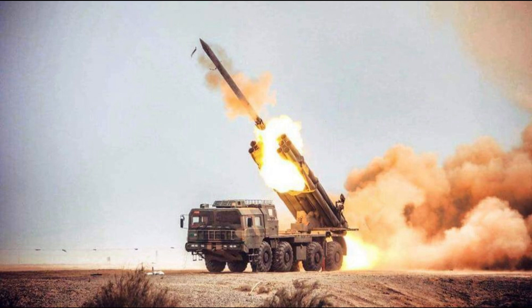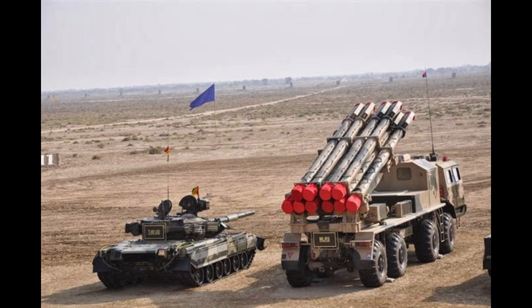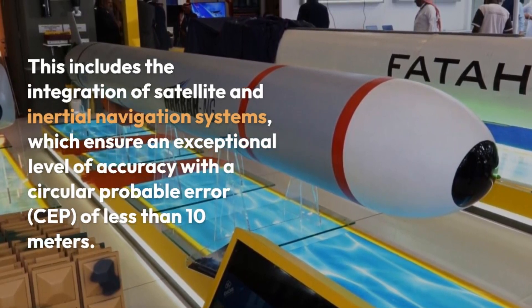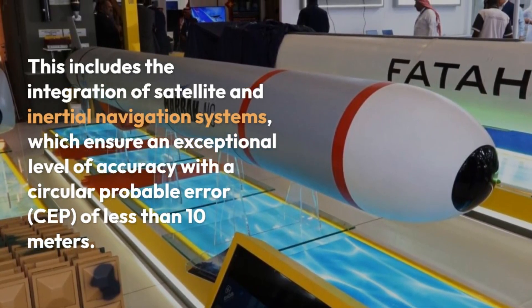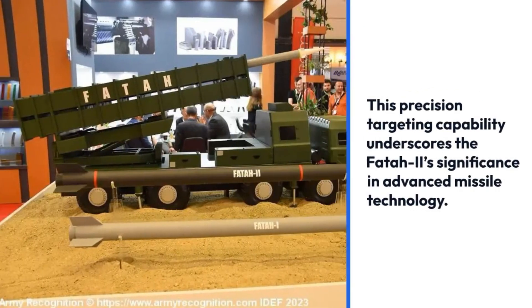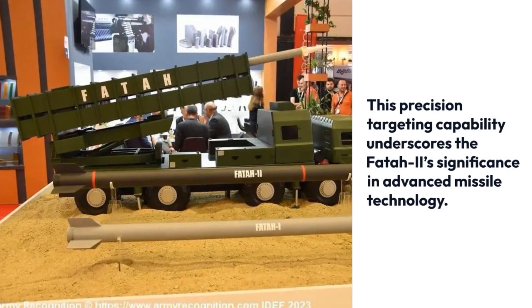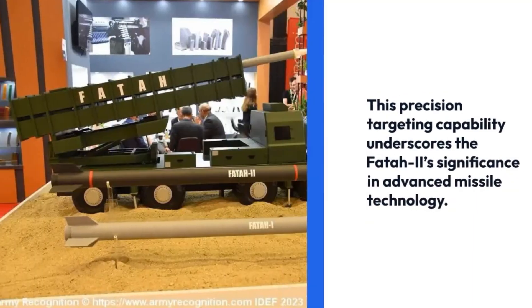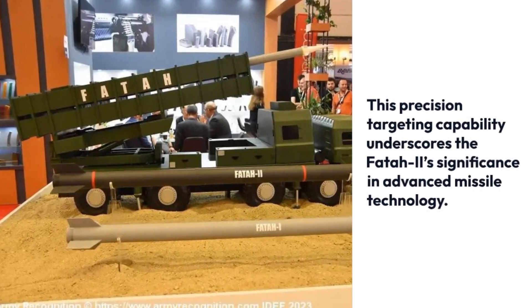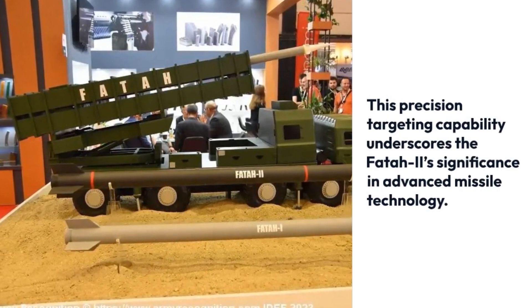Setting itself apart within the FATR rocket series, the FATR-2 incorporates cutting-edge flight control technology and a refined pathfinding mechanism. This includes the integration of satellite and inertial navigation systems, which ensure an exceptional level of accuracy with a circular probable error (CEP) of less than 10 meters. This precision targeting capability underscores the FATR-2's significance in advanced missile technology.